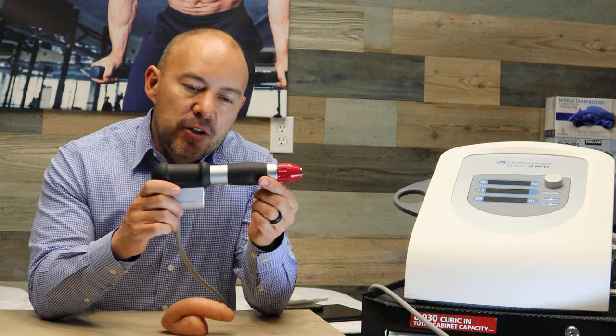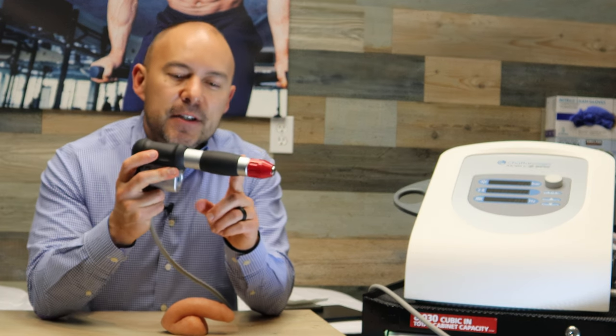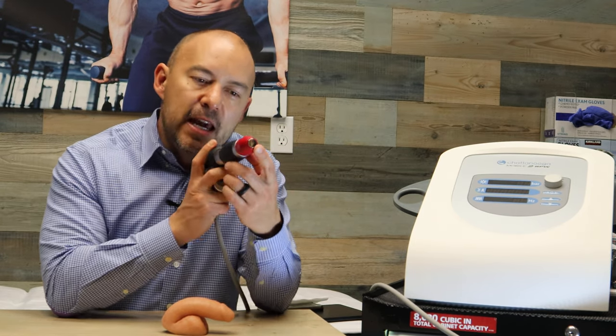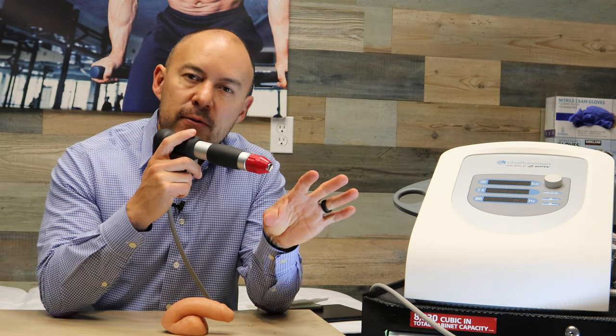This is the new generation of treatment for erectile dysfunction. Essentially, inside the device is a piston — it's almost like an air gun. The piston fires back and forth, hits the end, and sends out an acoustic wave that travels through tissue.